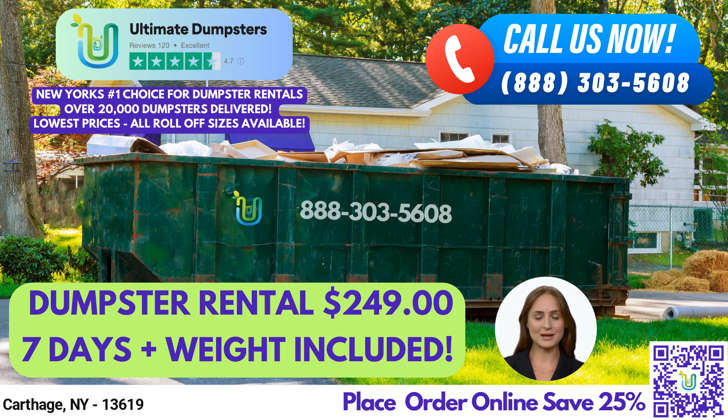We offer a range of dumpster sizes, including 10-yard, 12-yard, 15-yard, 20-yard, 30-yard, and 40-yard roll-off containers. Our flexible and affordable pricing ensures that you can find a solution that fits your budget.